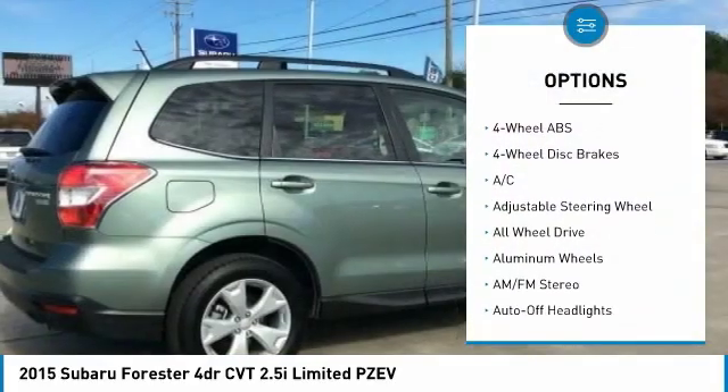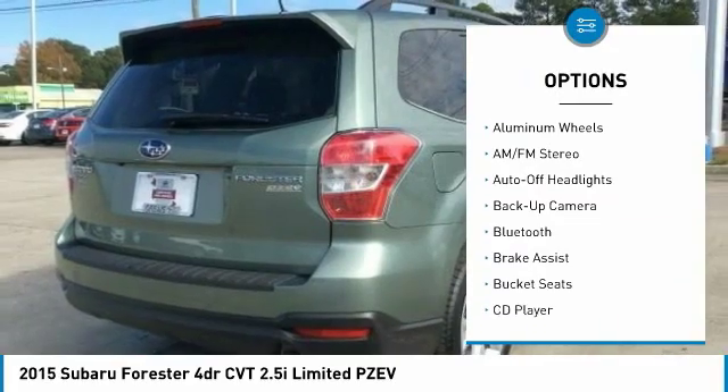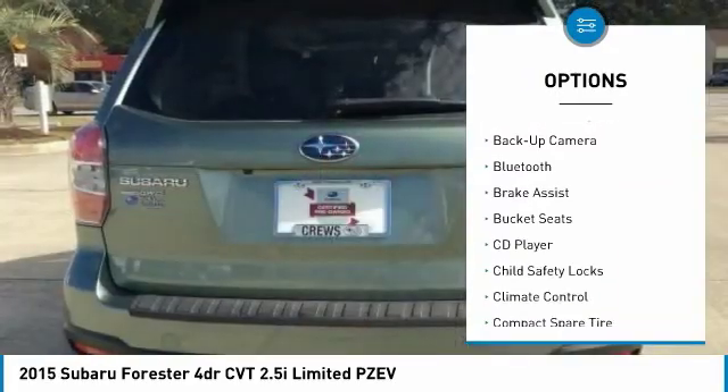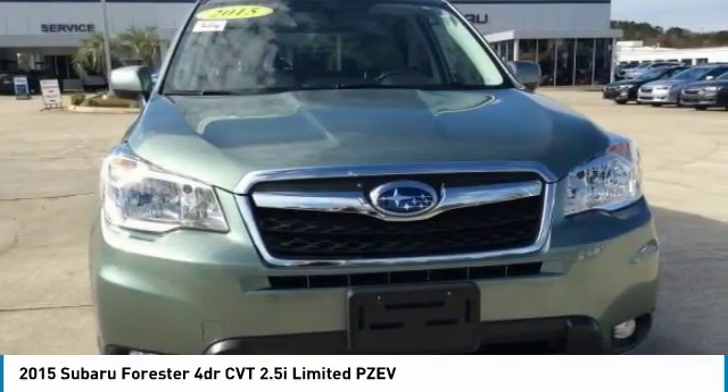All wheel drive, back up camera, power lift gate, keyless entry, leather wrapped steering wheel, Bluetooth, driver lumbar, adjustable steering wheel, power steering, driver airbag.